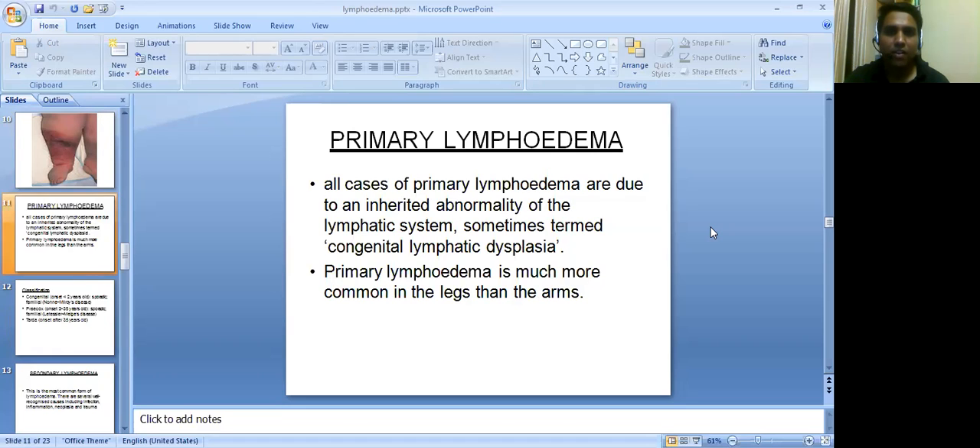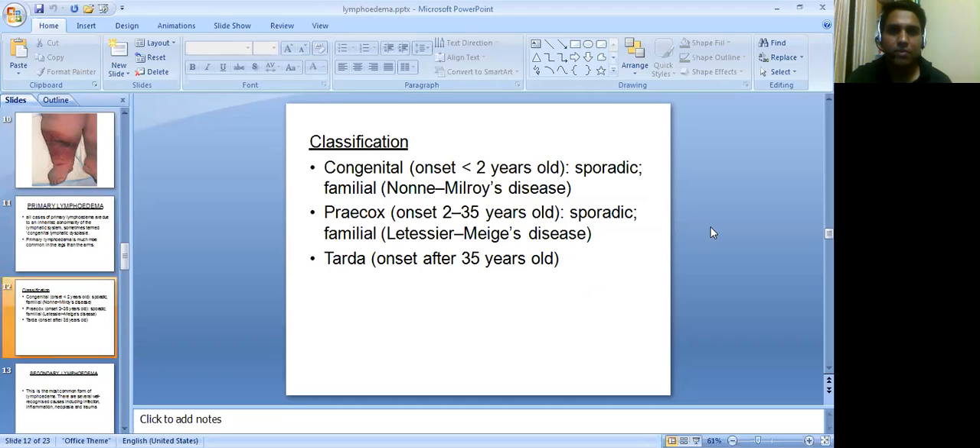Primary lymphedema: all cases are due to an inherited abnormality of the lymphatic system, sometimes termed congenital lymphatic dysplasia. Primary lymphedema is much more common in the legs than the arms. Classification: congenital onset is more than 2 years old — sporadic or familial — known as Milroy's disease. Precox, sporadic or familial, is called Meige's disease and Lymphedema Tarda.